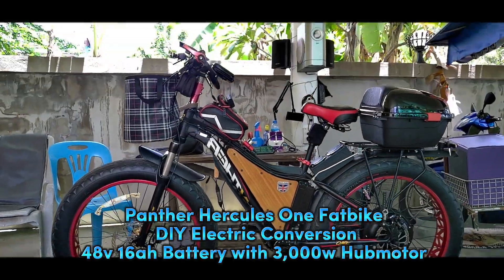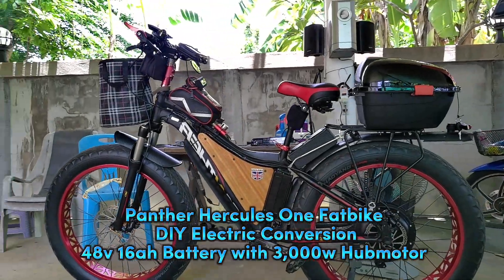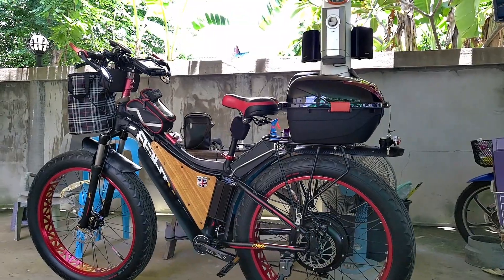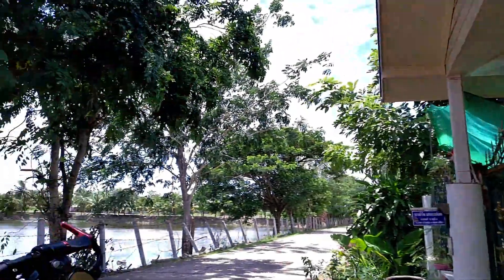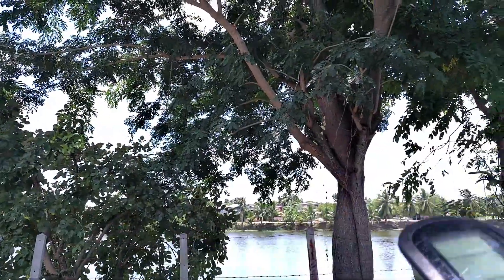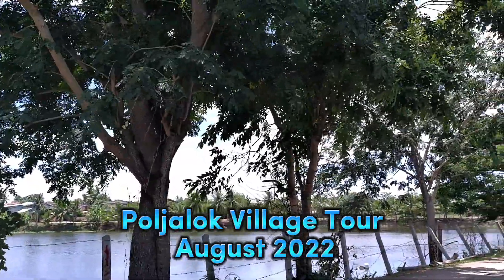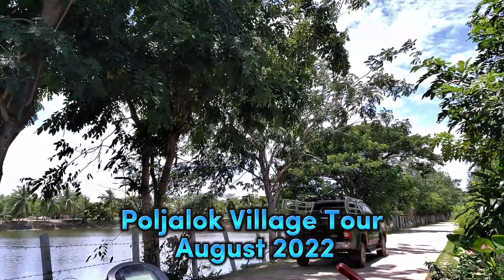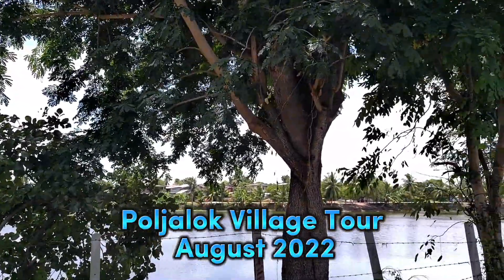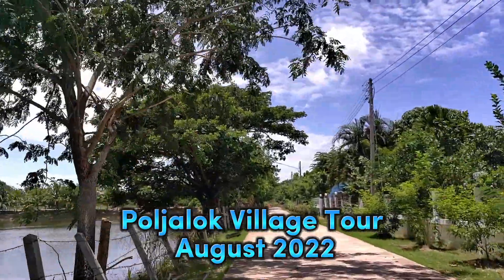We're going to go on a little bicycle ride around the village, just to have a look and see what's going on and see how the camera works out. Power up the old electrics — 33 degrees.